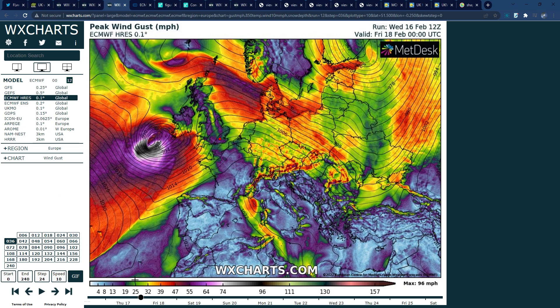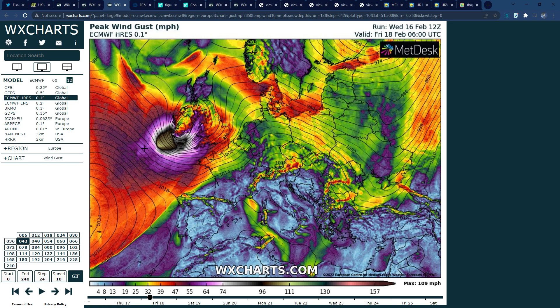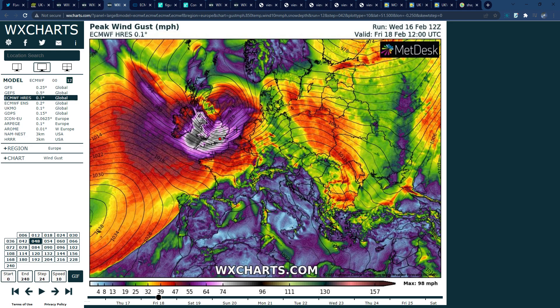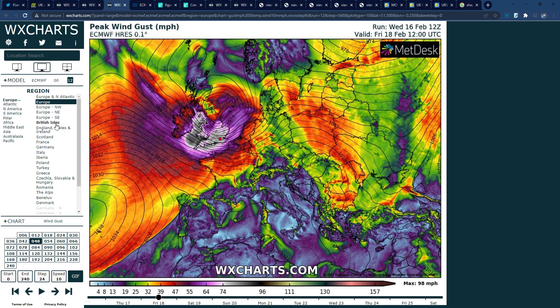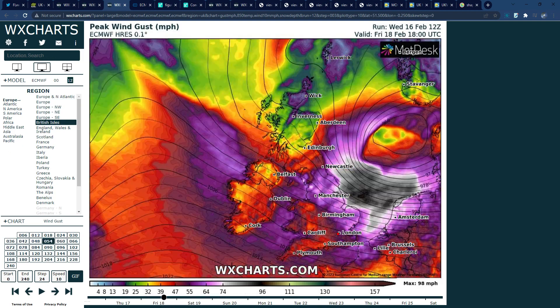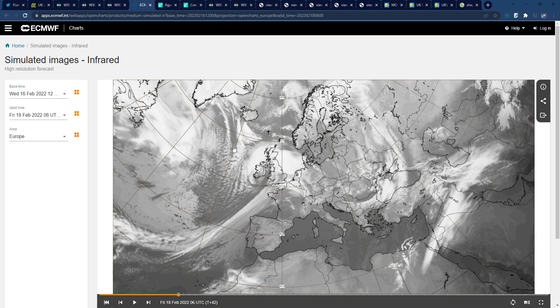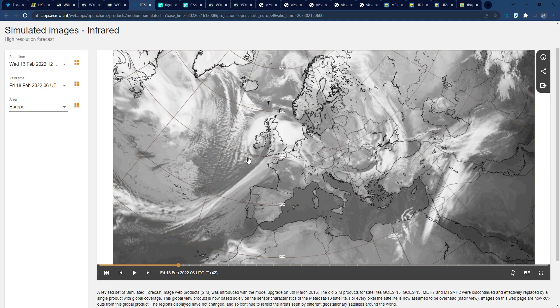The ECMWF European model shows a similar picture — the center of the low crossing through southern Ireland with very strong winds on its back edge, making their way into parts of England and Wales. I'm particularly concerned about the Bristol Channel, where we could see winds of 100 miles an hour, potentially even a bit more. There's also the possibility of storm surge with a high tide and large waves funneling into this region. Widely, this model shows 70 to 80 miles an hour winds.